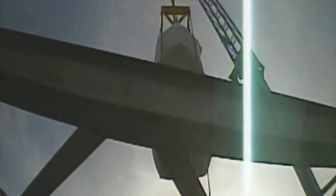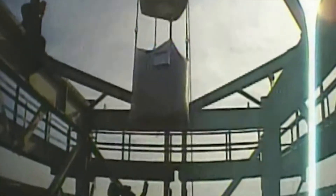Each loading situation can be different, but most often the process is open to the environment. In rain and high winds over 32 kilometers or 20 miles per hour, it is at the crane operator's discretion as to whether or not a lift is safe to proceed.